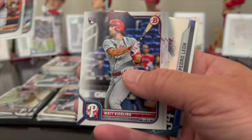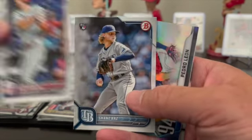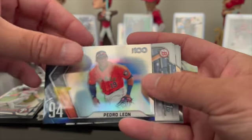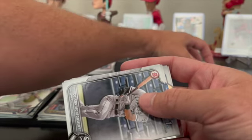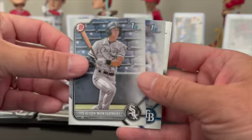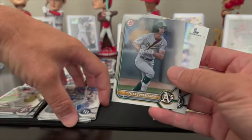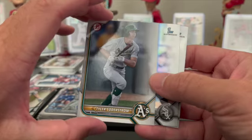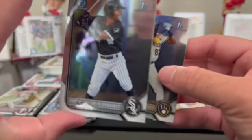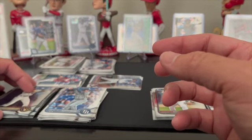Carlos Correa, Whit Merrifield. We have Matt Vierling rookie and Shane Baz rookie. Hopefully when the update set comes out — I pre-ordered some update — hoping some of the good rookies are going to be in there. Pedro Leon. Colson Montgomery paper first — that's a good one. Curtis Mead, another good one, paper first — take those in chrome. Tyler Soderstrom paper prospect. Misael Gonzalez chrome first and Henry Mendez chrome first.